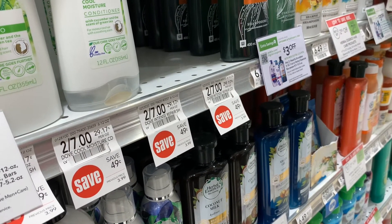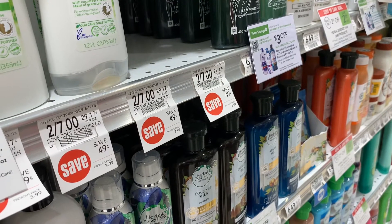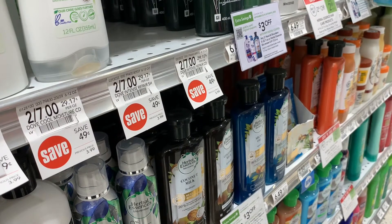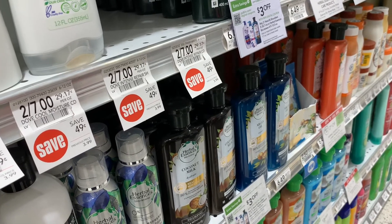Hey guys, I'm at Publix. Today is Sunday. I got some more coupons in today's paper. I'm gonna do a few deals to redeem some of my Ibotta rebates because I'm tracking towards two different bonuses. Also to return some items and get money for my digital that didn't come off in the last video. So I have about five deals to grab. Hopefully they have all of them — let's go ahead and get started.